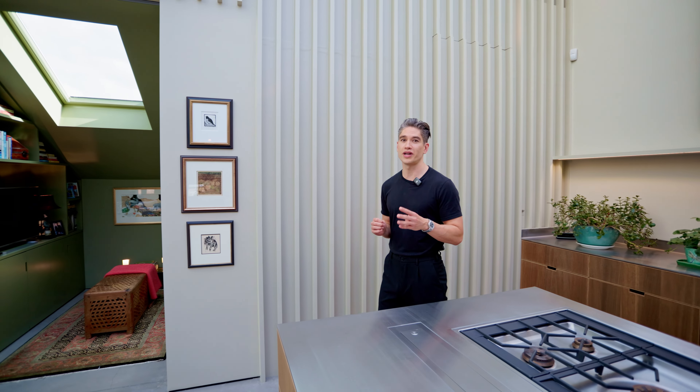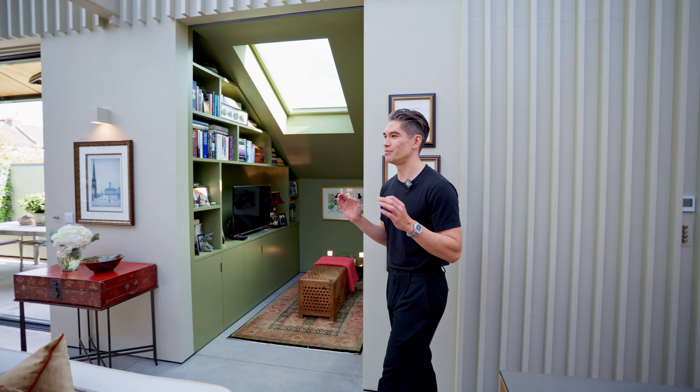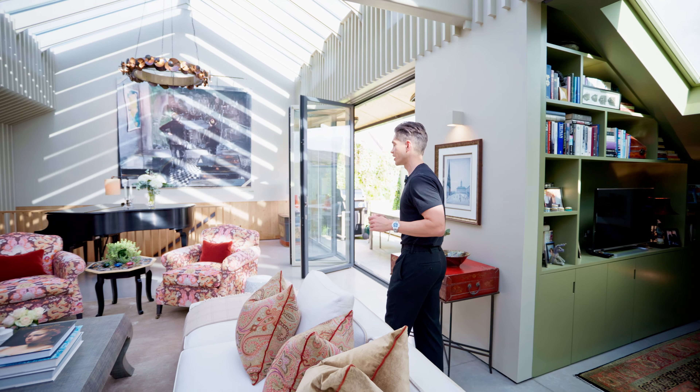Downstairs on the ground floor we've got four great-sized bedrooms, three bathrooms, but the pièce de résistance has to be this amazing open-plan entertaining space with a TV nook, south-facing terrace, and unlimited ceiling height.